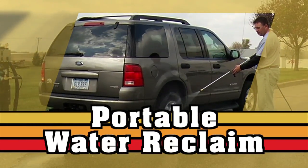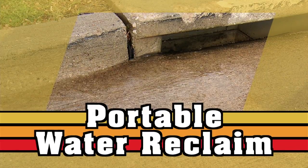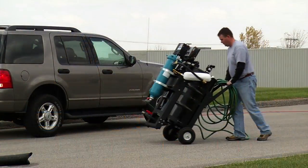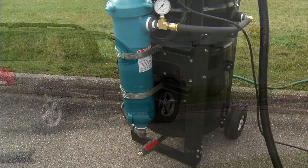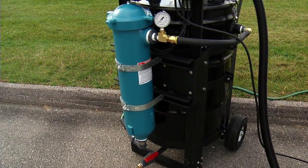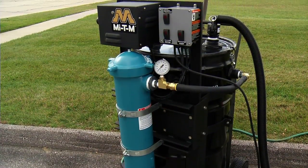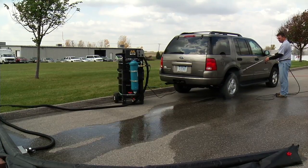In 1972, Congress enacted the first comprehensive national clean water legislation to address water pollution and poor water quality. This legislation not only affects municipal and industrial wastewater discharges, but also prohibits untreated wash water from entering storm drain systems in all states.